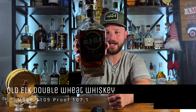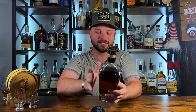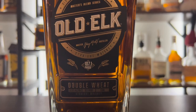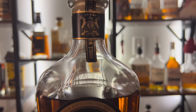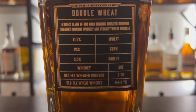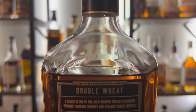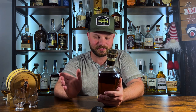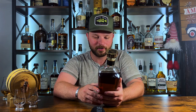This bottle right here is absolutely beautiful — I love the look of it. So let's go through what's in this bottle. It is a double wheat, a select blend of their gold-winning wheated bourbon, straight bourbon whiskey, and straight wheat whiskey. It is sitting at 71.5% wheat, 25% corn, and 3.5% barley. The ages are the Old Elk wheated bourbon at 6 year, and the wheat whiskey at 6, 7, and 8 year age statement, so there are some 8-year-old whiskies in here.